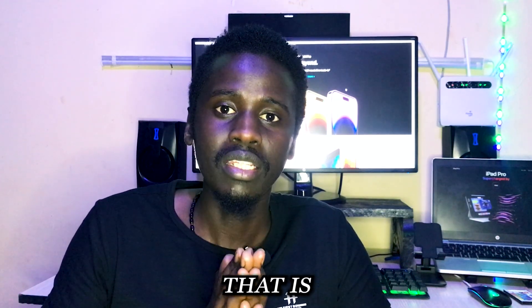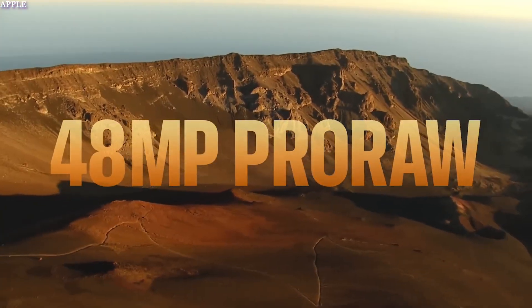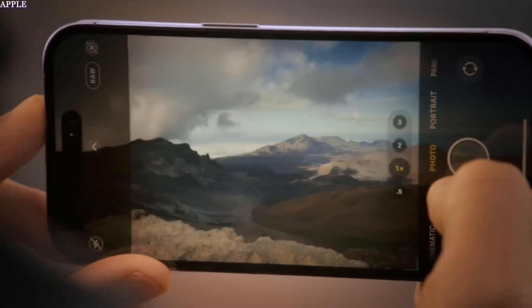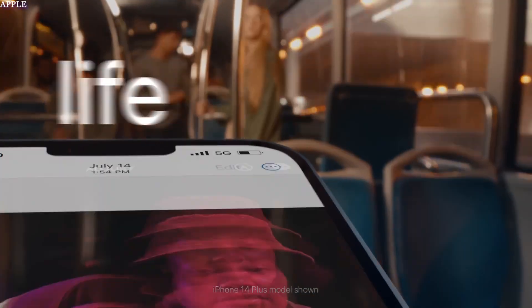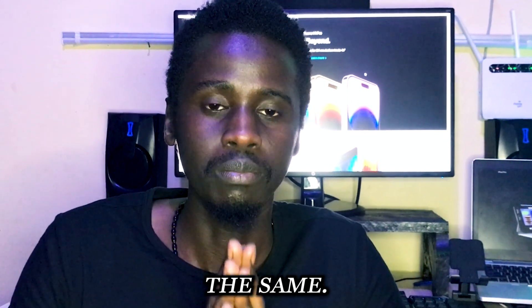This is a huge upgrade from what was expected. It's great news for creators who need to transfer huge data files, especially those who shoot content in ProRes, which can leave your phone with up to 100 GB of data that you'd want to transfer as fast as possible for editing. Beyond high-speed data transfer, it also means faster charging and the ability to transmit high-resolution video from your iPhone to a secondary device like a monitor or TV.